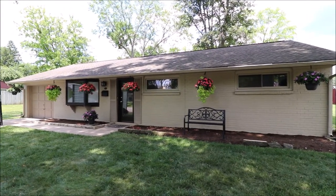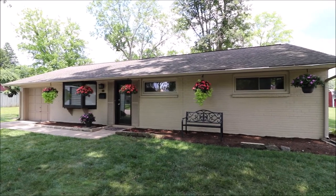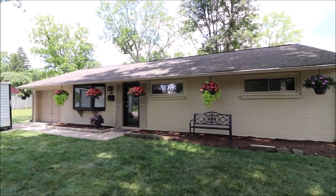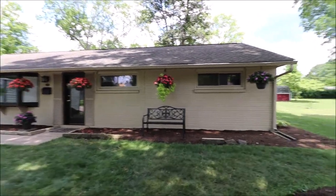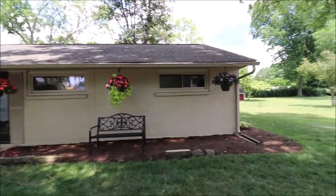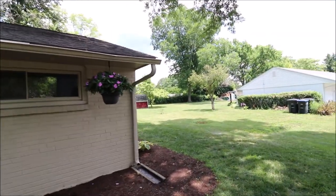Hey everybody, we're here at 45 Elmwood Drive, Centerville, Ohio, getting ready to put another fantastic ranch on the market. It's a three-bedroom, one bath, one car attached garage, brick ranch, 1,050 square foot, sits on 0.35 acres.